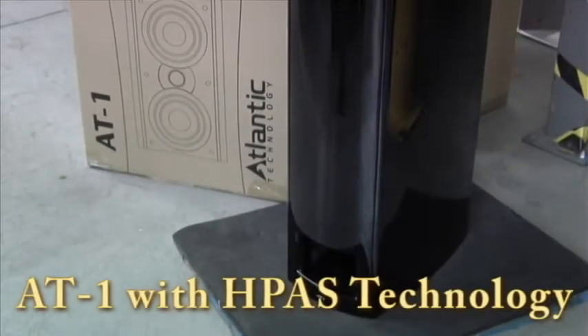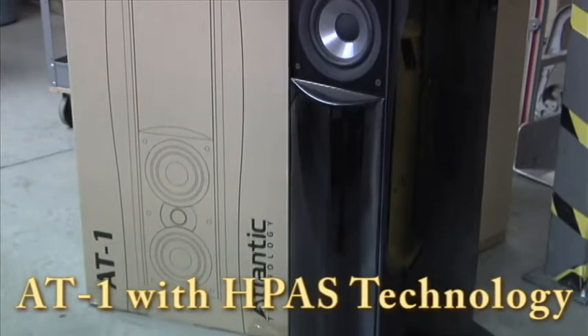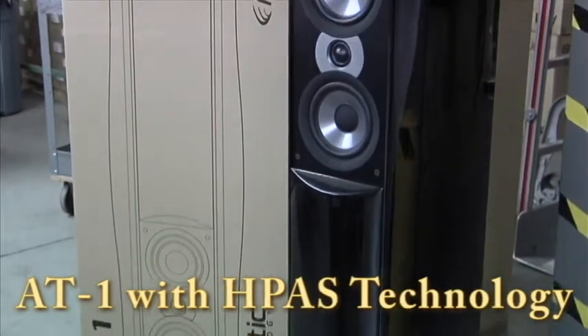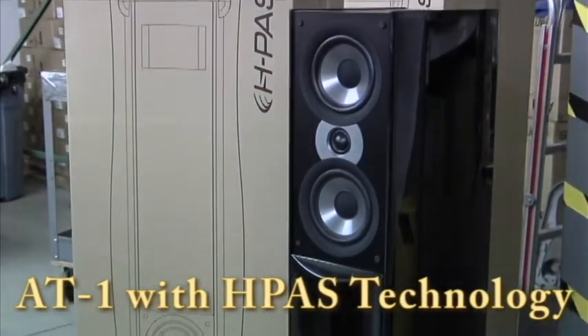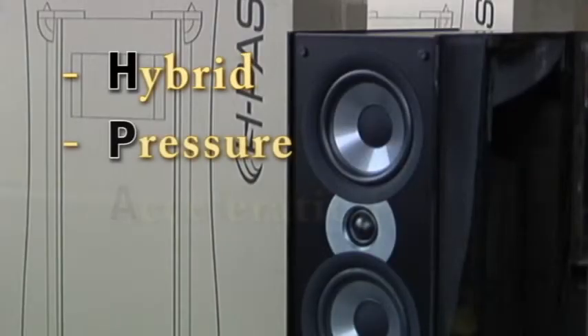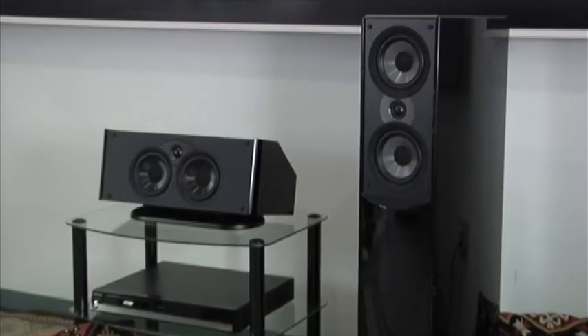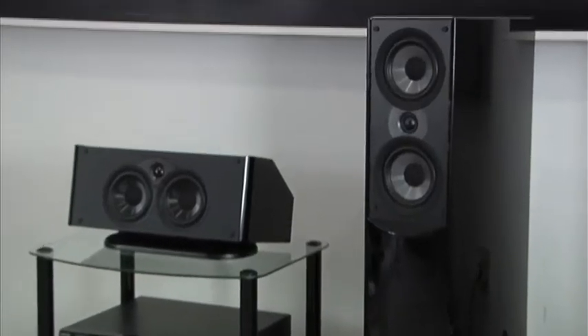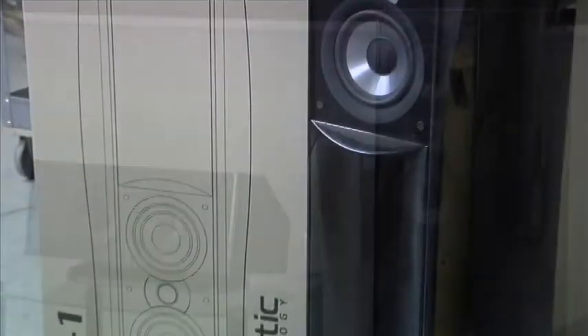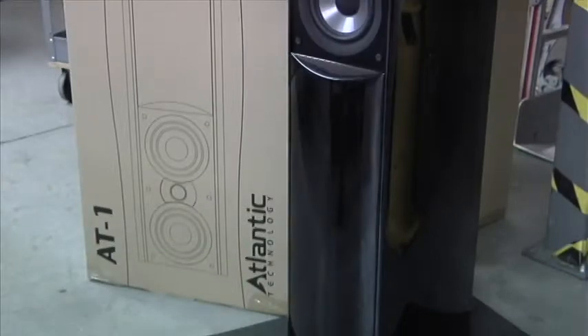In keeping with Atlantic's goal of always striving to introduce the very latest, most innovative products, we're very proud to tell you about our patent-pending HPASS-based technology. HPASS stands for Hybrid Pressure Acceleration System. It's a completely new way of generating extremely deep bass from a standard-sized enclosure with lower distortion and no loss of efficiency compared to conventional systems. The AT1 floor-standing speaker is the first embodiment of that technology.